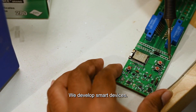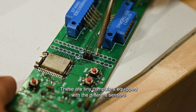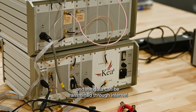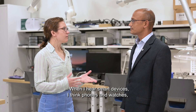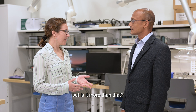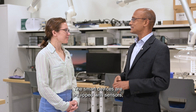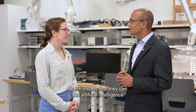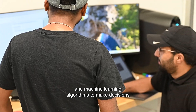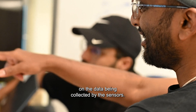We're dealing with smart devices. These are tiny computers equipped with different sensors, and the data can be transmitted through the Internet to a centralized computer. Smart devices are equipped with sensors, and they have something called a brain, which means that they can run artificial intelligence and machine learning algorithms to make decisions on the data being collected by the sensors.